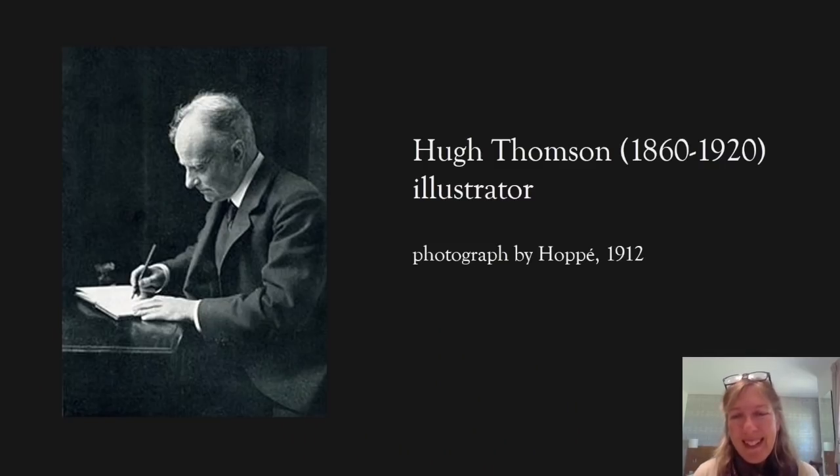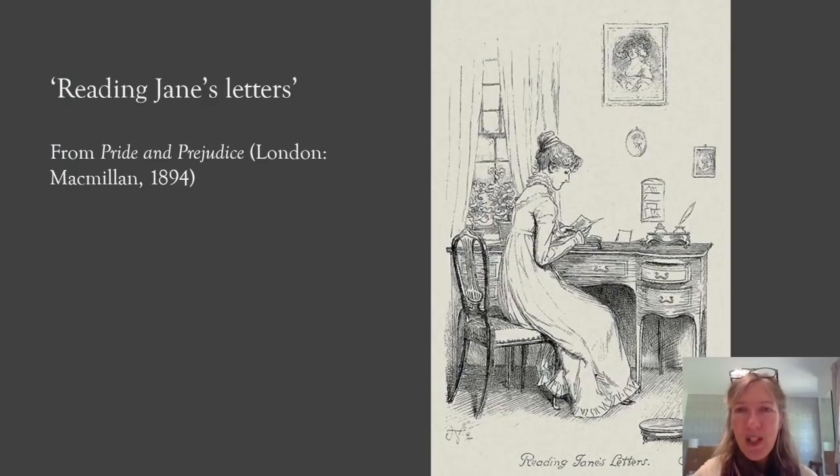A little bit about the illustrator Hugh Thompson: born in Ireland and destined for a career in business, he instead showed a great talent for drawing — completely self-taught. He got away from business, became a draughtsman, was recommended to go to London, worked on an important magazine there, and was then picked up by Macmillan as one of their house illustrators. Something about his style spoke to the period — he never really took on board influences from other people, just had his own style from the start and stuck to it, and it was commercially very successful.